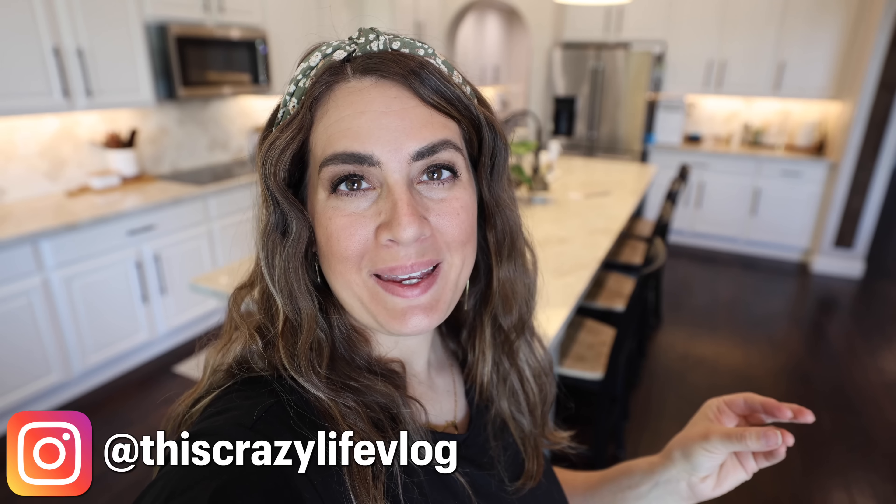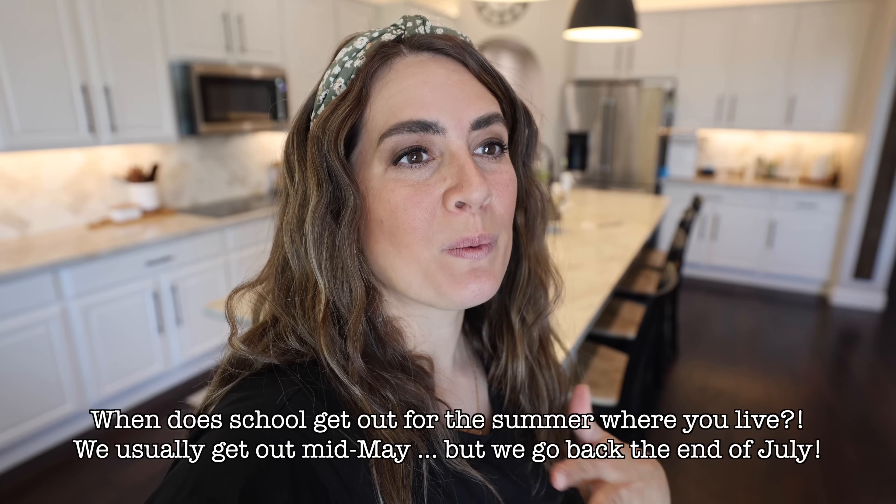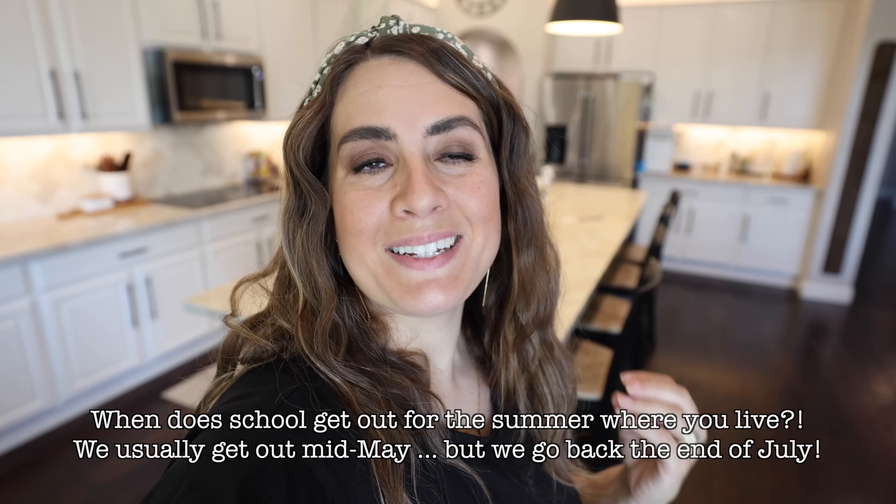Hey guys, welcome back. Today we are doing a homemaking style video with a lot of focus on getting ready for summer because this week, at least for us, school is going to be out. While we love the laid back vibe of summer and having the kids home all the time, it definitely has its own trials. I thought about what the struggles are and came up with three different things.